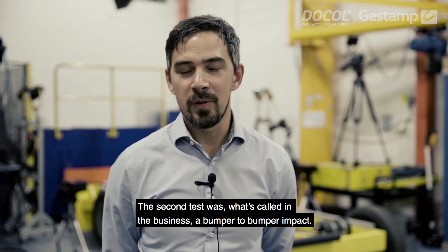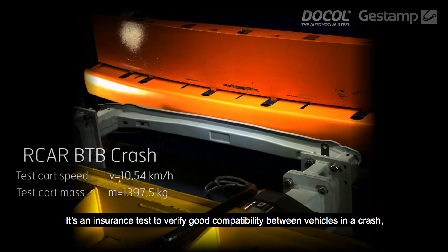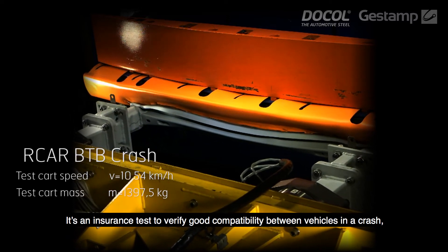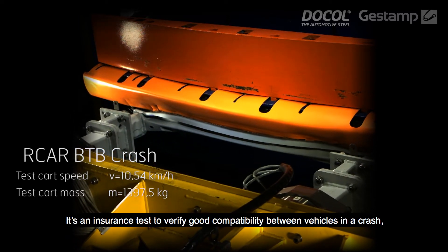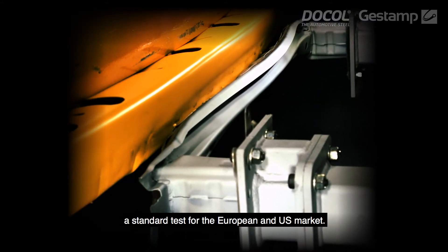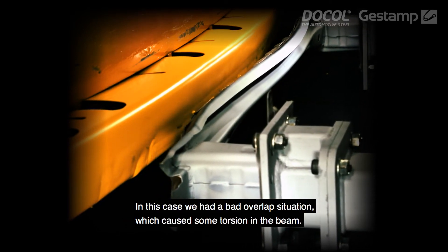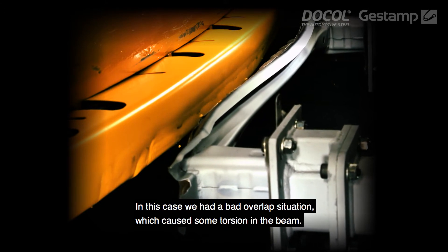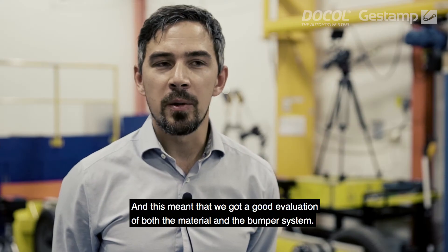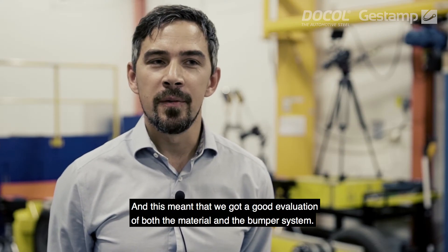The second test is called in the business a bumper-to-bumper impact. It's an insurance test that vehicles are subjected to, to verify that you have good compatibility between different vehicles in a crash. It's a standard test for European and US markets. In this case we had a bad overlap situation which caused some torsion in the beam, and this meant we got a good evaluation of the material and the bumper system also.